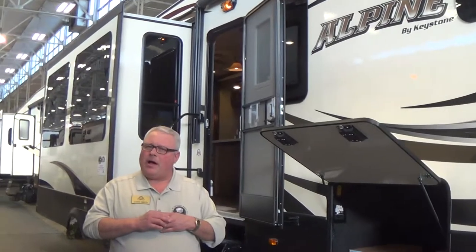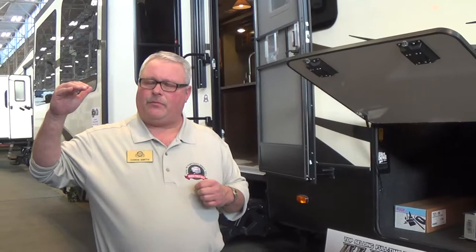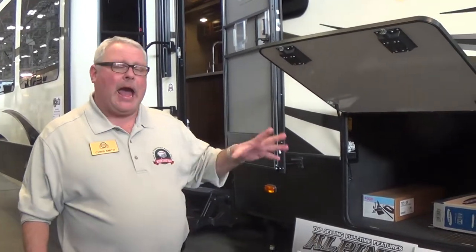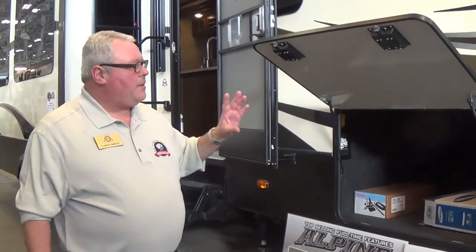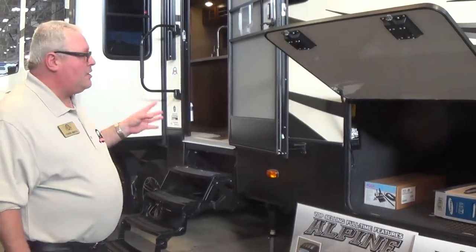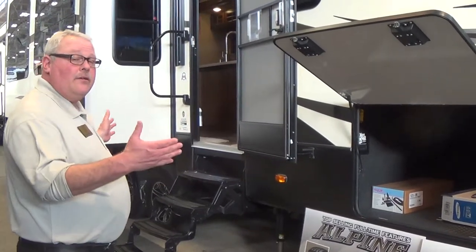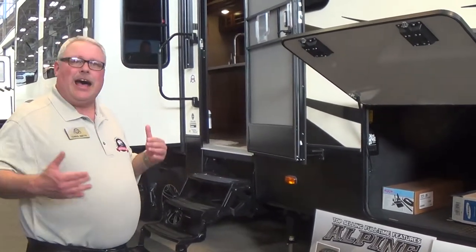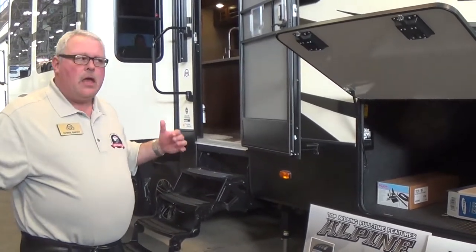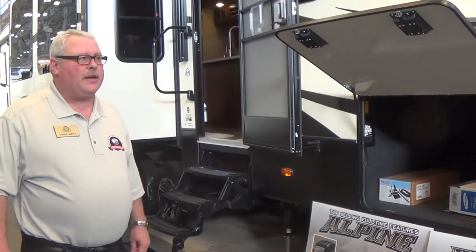The Alpine is the luxury end product in the Keystone product line. This is their high-end fifth wheel, packed with amenities and a really good look. What's unique about this particular model is this is a triple slide with lots of interior space, but overall length on this model is only about 35 foot. So it's not a huge fifth wheel, but when we go inside you'll see it has lots of living space.